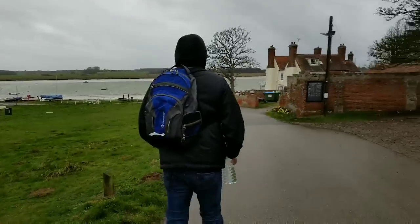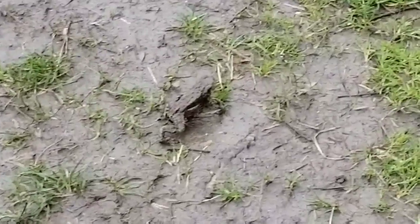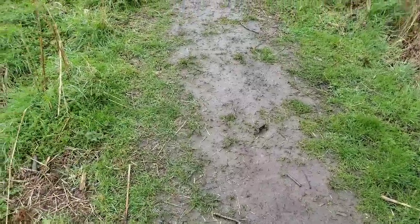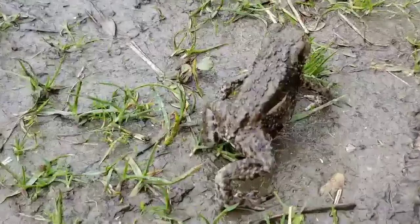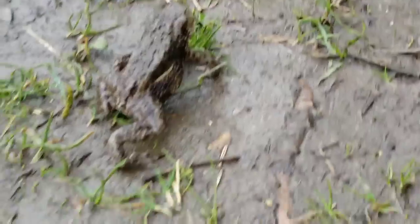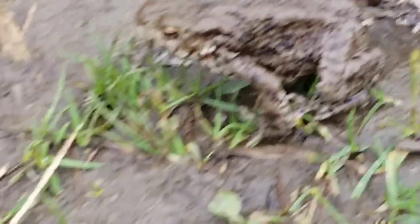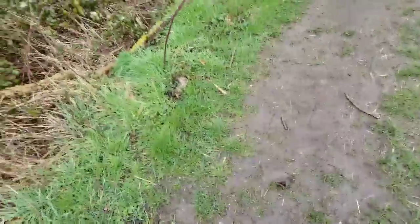We were just walking on the path and then we found this little guy — it's a toad! I'll try not to frighten him. I'm zooming in as much as I can. Hope you can see the toad. Hello little guy! We're just trying to walk around him and not disturb him. He's keeping lucky — he's just gonna go about his day. We'll leave him and continue on.